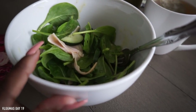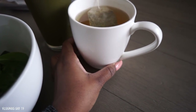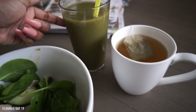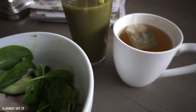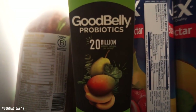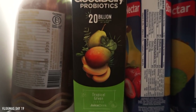This is my very very green lunch — I'm having a spinach salad with cucumbers and turkey, green tea with lemongrass, and one of those Good Belly juices, the tropical green one. I didn't have breakfast so that's why I'm having all of this. These are Good Belly probiotics and this tropical green one is my favorite.